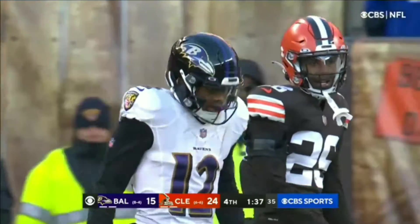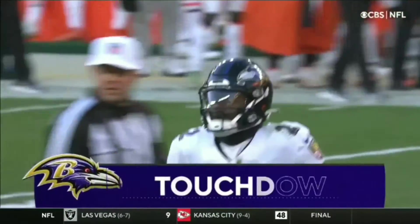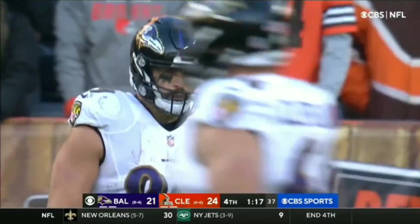Tyler Huntley, first and goal. Huntley, zeroes in the end zone — caught for the touchdown, Andrews! Threading the needle, nine-yard throw. Three-point game, 117 to go.